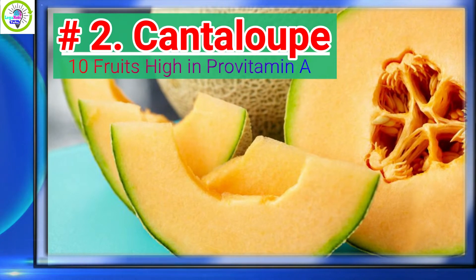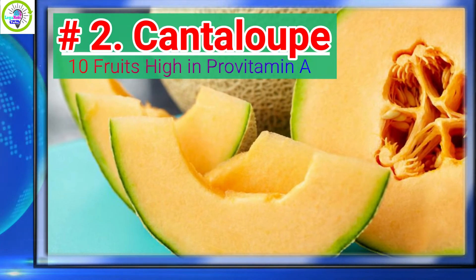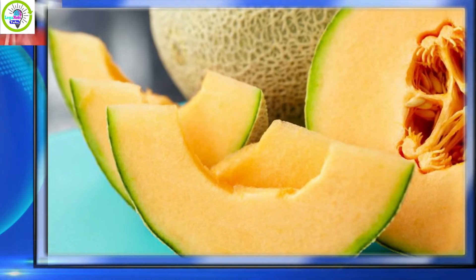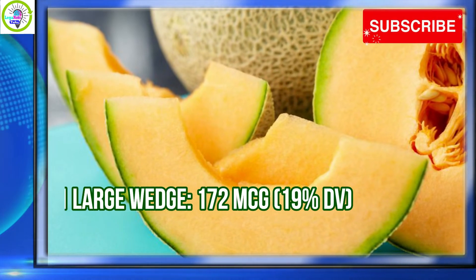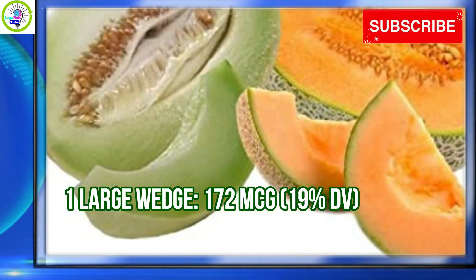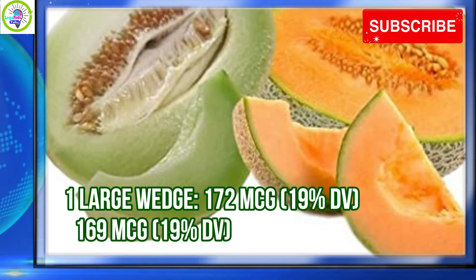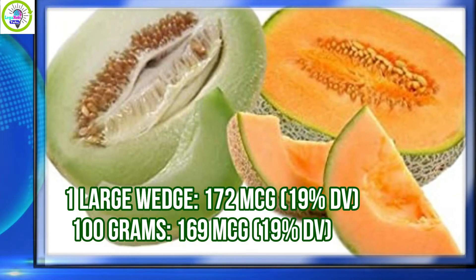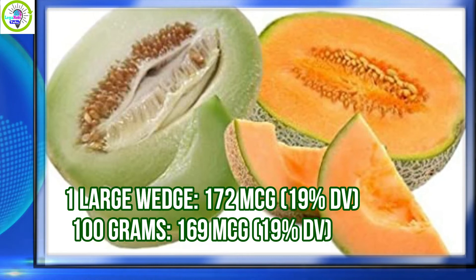Number 2: Cantaloupe. Cantaloupe has 19% daily value of Provitamin A per serving. 1 large wedge provides 172 micrograms, equivalent to 19% daily value. Per 100 grams, 169 micrograms is equivalent to 19% daily value.